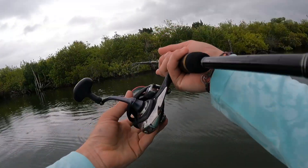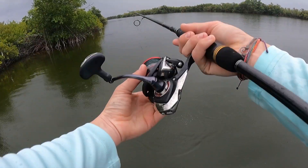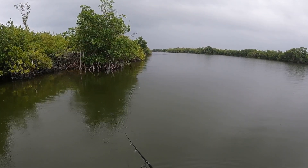It always seems to work out this way — whenever there's one trout, there's more. So I'm gonna work this area for a little bit. I think this place looks so fishy.